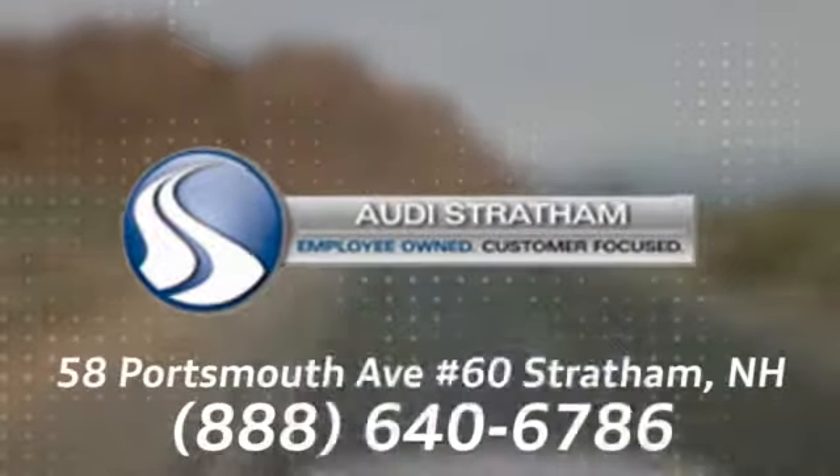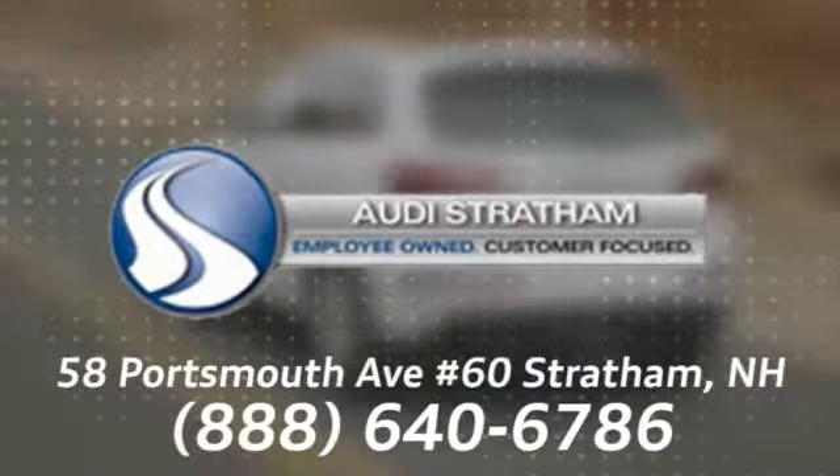We're conveniently located at 58 Portsmouth Avenue, number 60, in Stratham, New Hampshire.